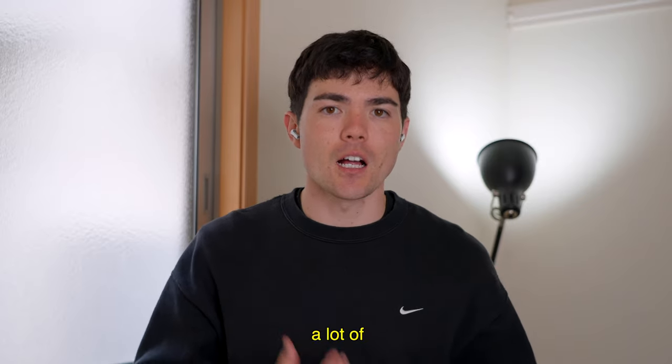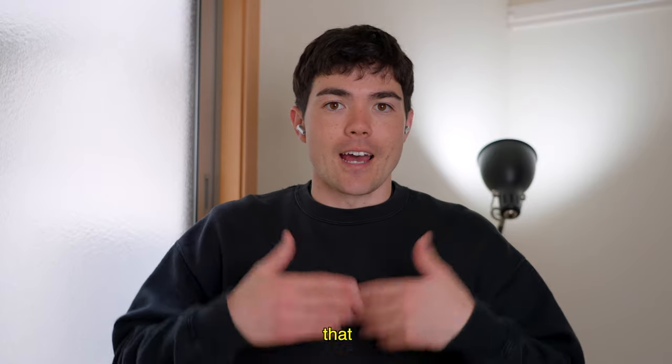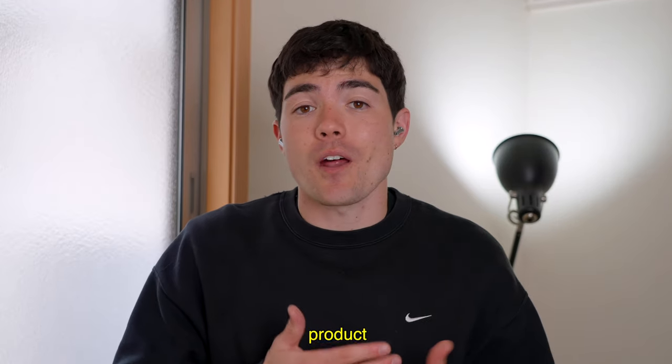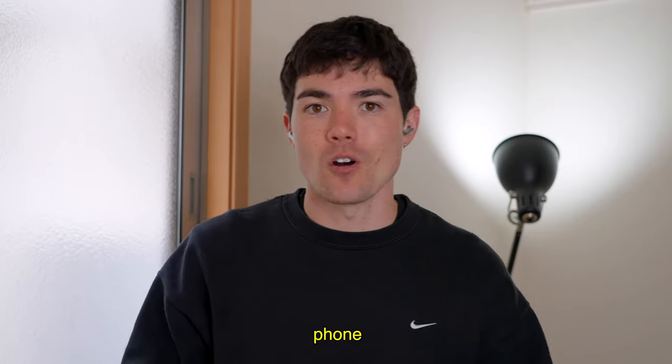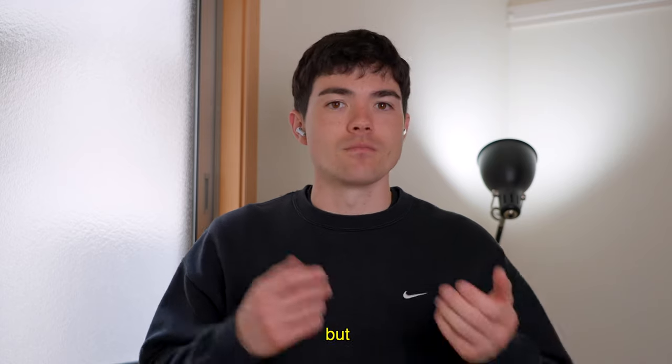When I'm speaking on these earbuds, I do get a lot of compliments from my family, friends, and my girlfriend that it sounds pretty good compared to my other headphones. I think this product is really good not only for listening to music, audiobooks, or podcasts, but it's really good for video conferences, talking to people on the phone, to your coworker, for your work, or your everyday life. I think these earbuds are pretty good all around, but don't forget that they don't have ANC.